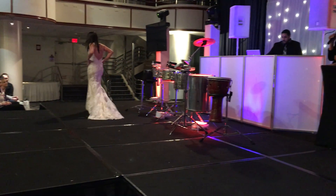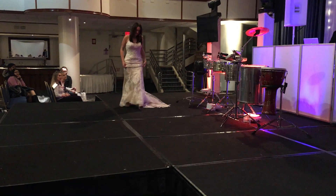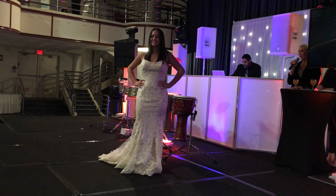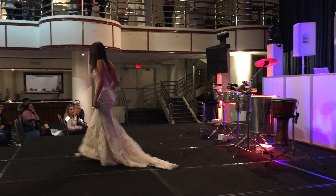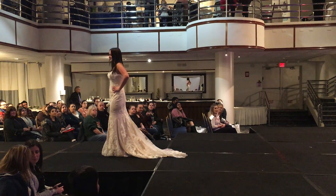This is shown in ivory over champagne. This is also offered in off-white, which is the ivory, and all-white as well. This is perfect for a destination wedding or somebody who wants to have a nice fitted, chic look. This is absolutely beautiful.